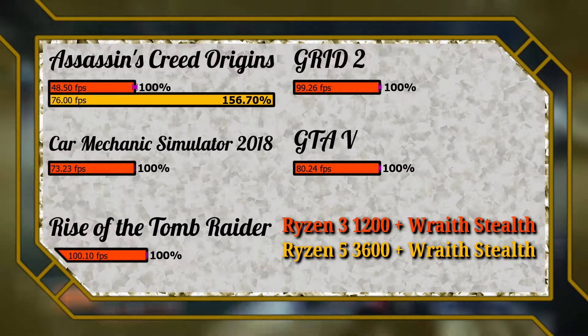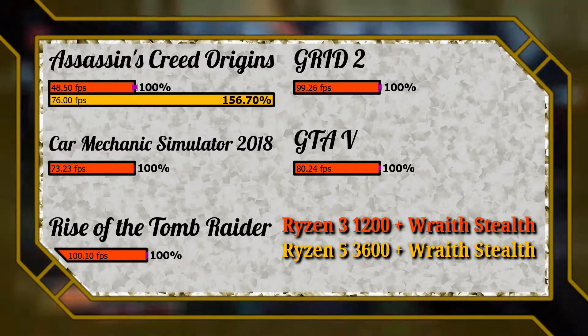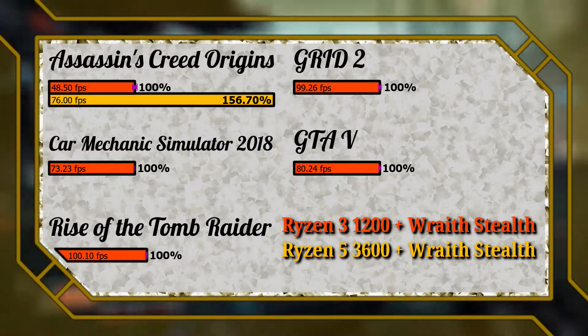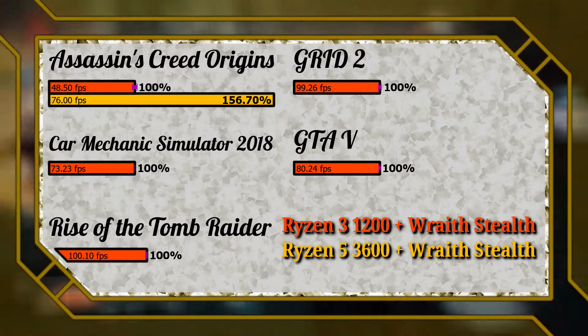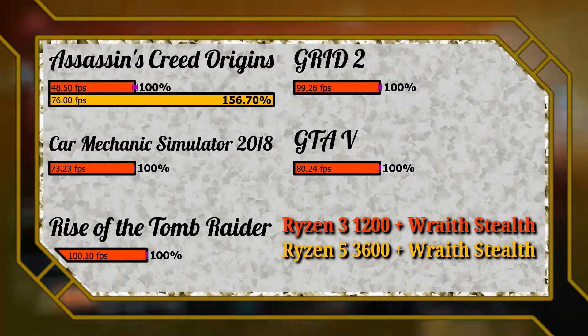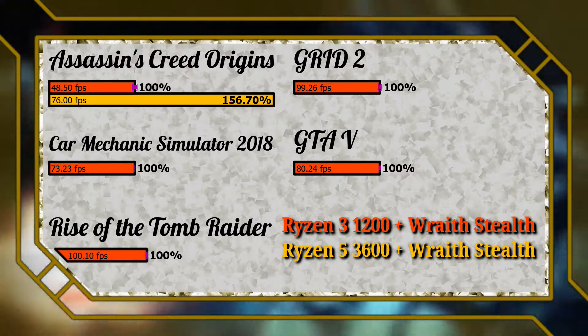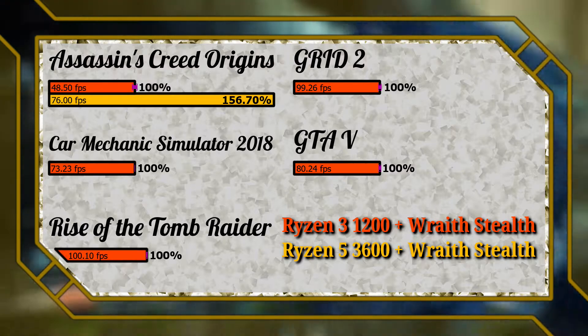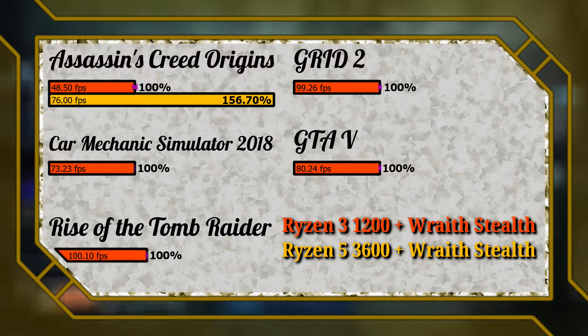Since the same engine powers Assassin's Creed Odyssey, a similar performance difference can be expected in that title as well. Note that the Assassin's Creed benchmark result is an integer without a decimal point, which makes calculating standard deviation tricky — all four runs produce the same integer. I hope future versions of the benchmark improve precision by adding decimal digits. Next up we have the representative of the Unity game engine: Car Mechanic Simulator 2018.